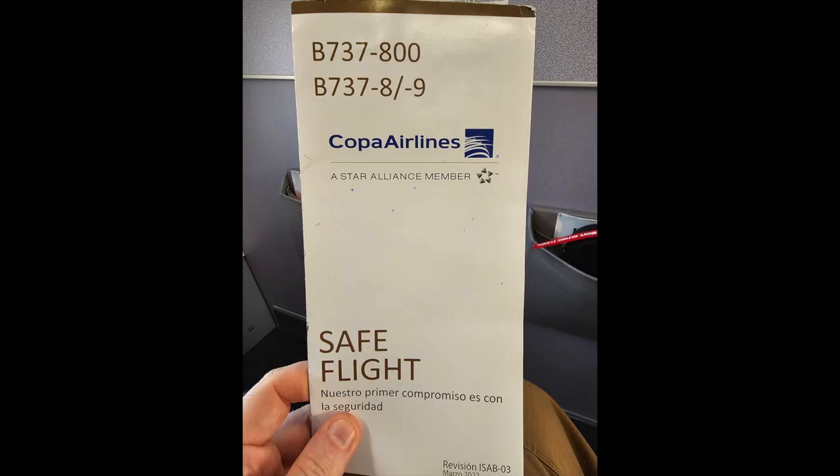They turned that airplane around quickly, and we had an on-time departure. Copa is flying 737-800s or 900s out of Manta nowadays — I believe the flight I was on was actually an 800.